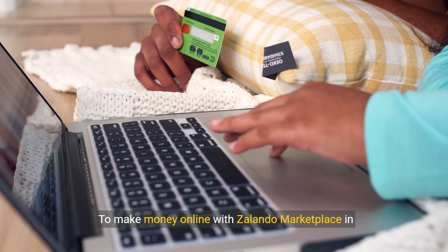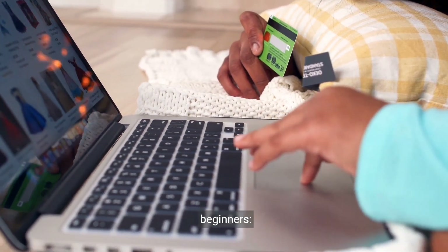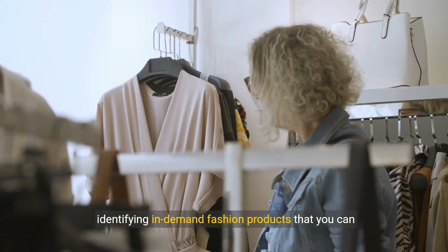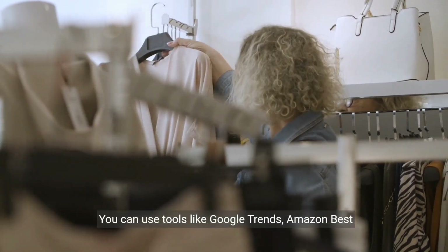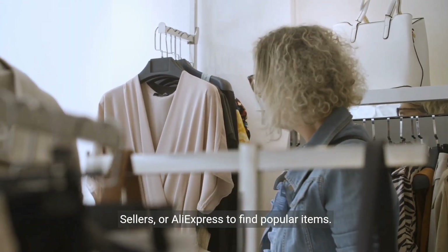To make money online with Zalando Marketplace in 2024, follow these step-by-step instructions for beginners. Step 1: Research and selection of products. Start by identifying in-demand fashion products that you can source at a reasonable price. You can use tools like Google Trends, Amazon Best Sellers, or AliExpress to find popular items.